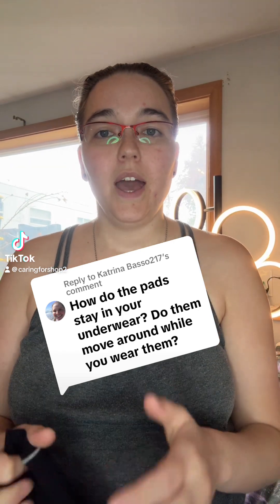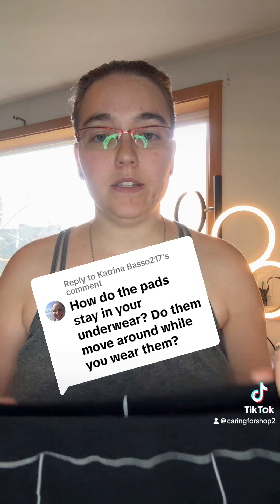This is a great question: how do the pads stay in your underwear? Do they move around while you wear them? Let's talk about it. There are a few things you need to keep in mind when you are using cloth menstrual pads.